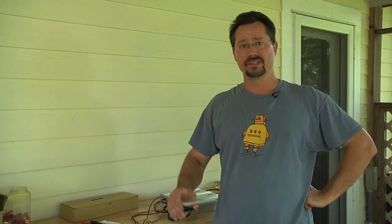Hey everybody, it's Ben here. I just wanted to give you an update on the latest on my projects. I've been busy lately.